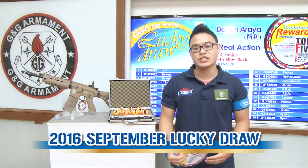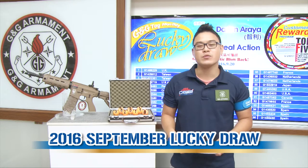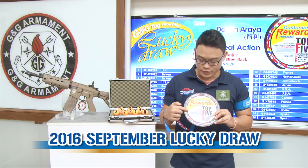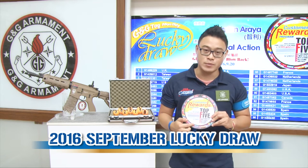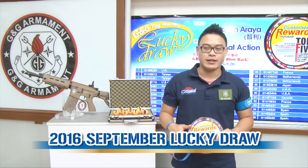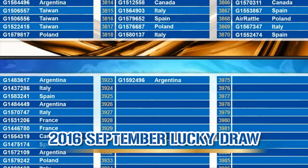As a reminder, to join the G&G Lucky Draw, just check out your replica. It will come with a tag. On that tag, you will find two sets of numbers — one authentication code, one serial number. Just go ahead on our website and register those two numbers to join our monthly Lucky Draw.